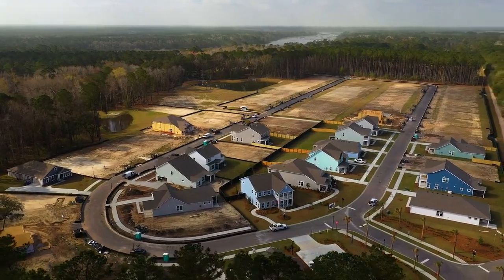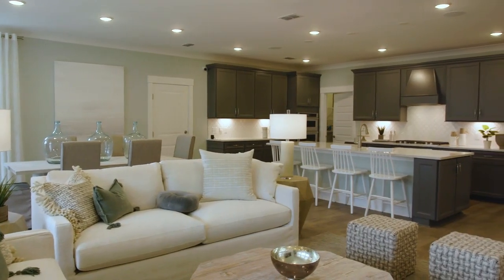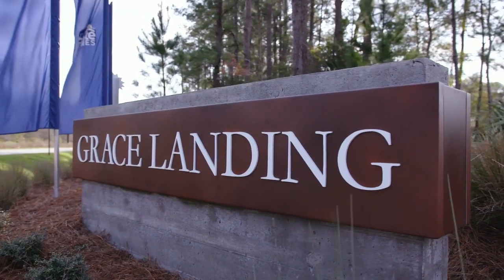Again, my name is Emma Overstreet and I appreciate you touring this home with us today. We're excited to see you stop by Grace Landing here soon to be able to see all the beautiful homes that we have to offer on Johns Island.